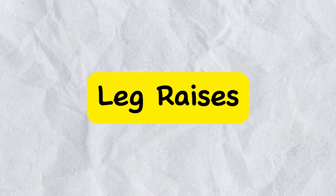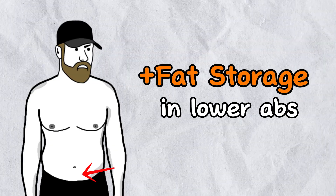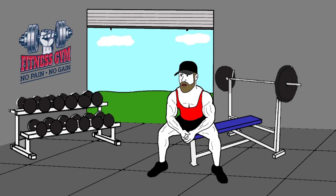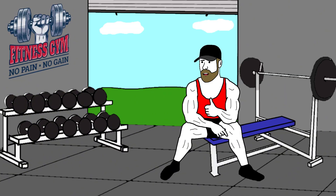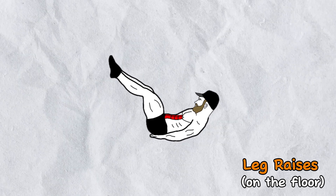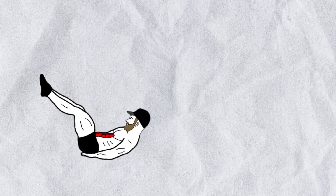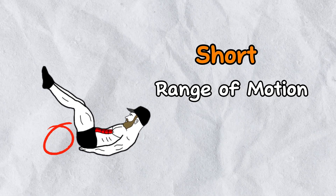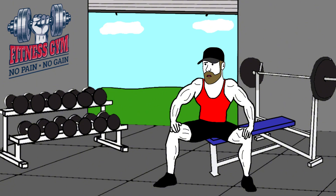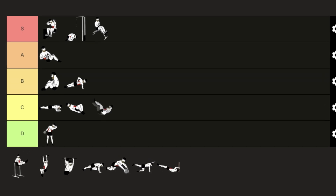Now let's talk about leg raises, which really target the lower abs. It's very important that you focus on your lower abdominals, because there tends to be more fat storage there — so if you grow your lower abs, they will probably look much better. The most basic version is done on the floor without any equipment. The main issue, just like with standard sit-ups, is the short range of motion, which reduces its effectiveness. For that reason, it goes into the C tier.